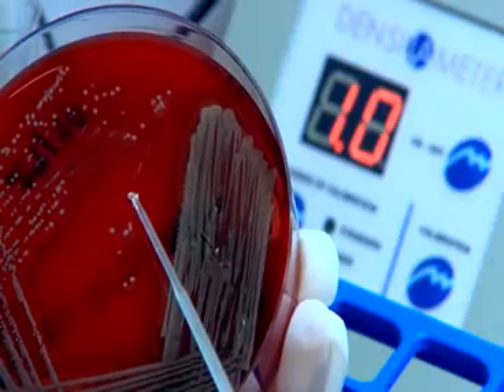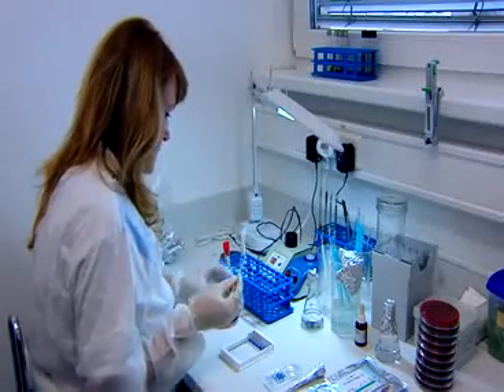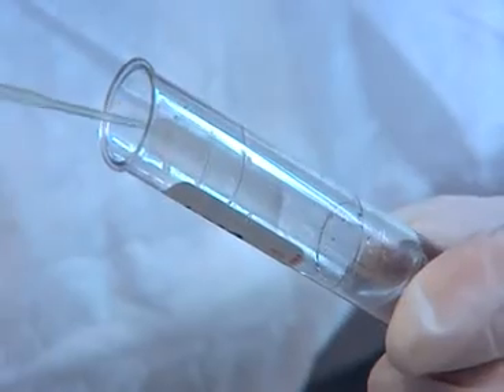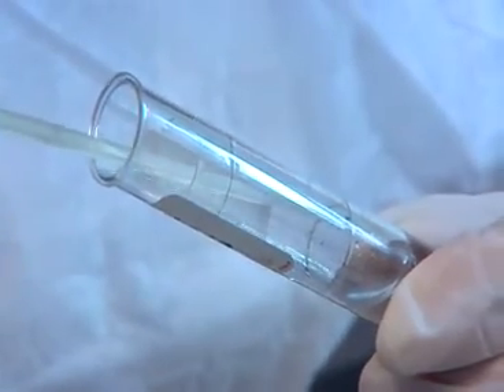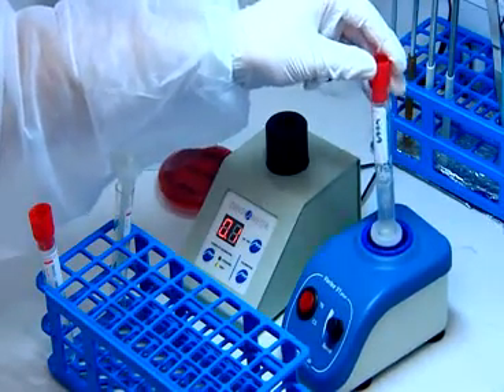DensiLatest Meter 2 is an optical machine for the quick and easy measurement of the concentration of bacterial inoculum. Its patented method of measuring products ensures accurate and objective values. Accurate determination of bacterial density is one of the most important conditions to the successful identification of bacteria.